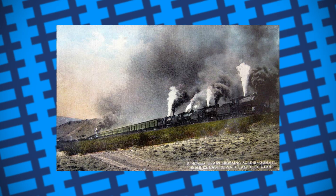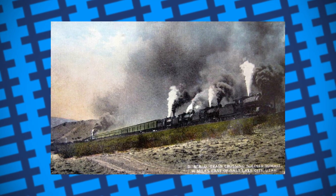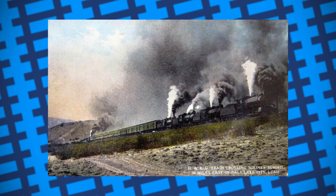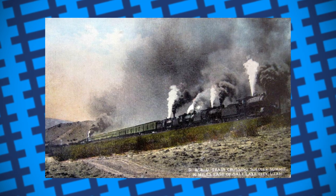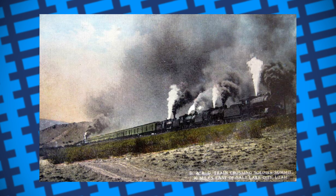Hills are a difficult thing for most trains to climb thanks to their weight and the lack of traction on their wheels. This is why banking engines are needed — locomotives that push trains from behind to aid them up hills and prevent any wagons from breaking free.